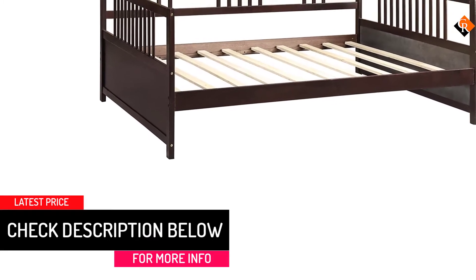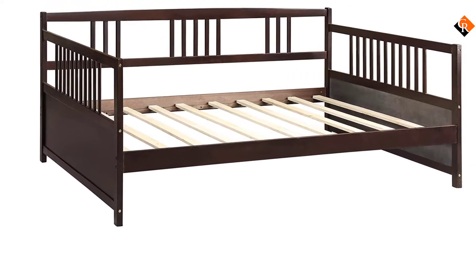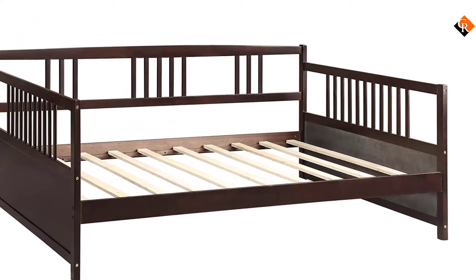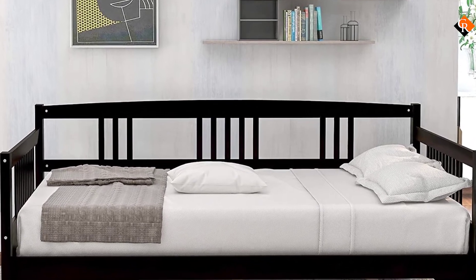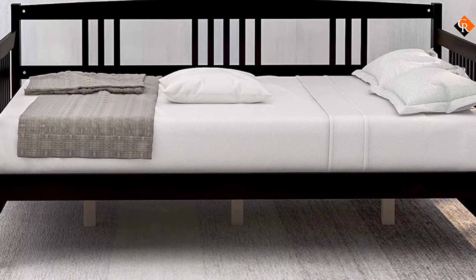This Fleeks Solid Wood Daybed assures you of comfort all through. It comes in various colors that allow you to choose the one that suits your home decor. This daybed is properly designed to ensure you get a long time of service when you buy it. It's the most stylish and classic daybed on the market.